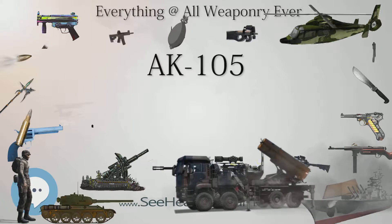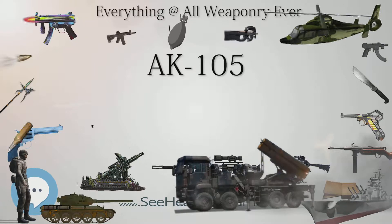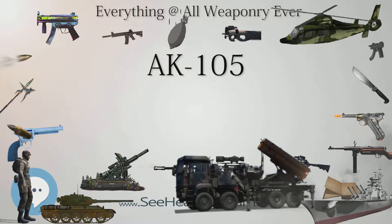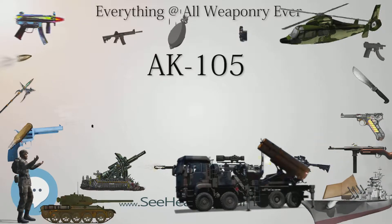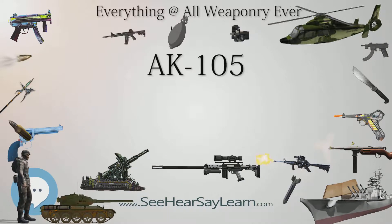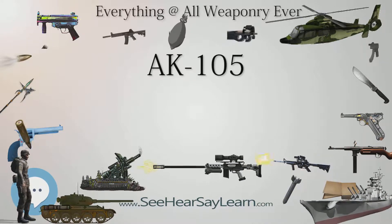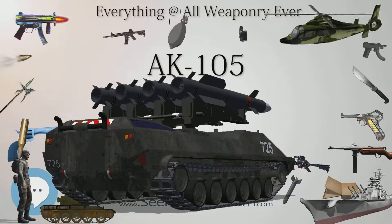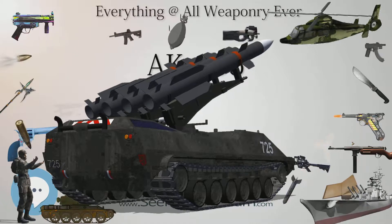The AK-105 is classified as a carbine, with its place of origin being Russia. It entered service in 2001. It was designed by Mikhail Kalashnikov in 1994 and is manufactured by Izmash, with production beginning in 1994.